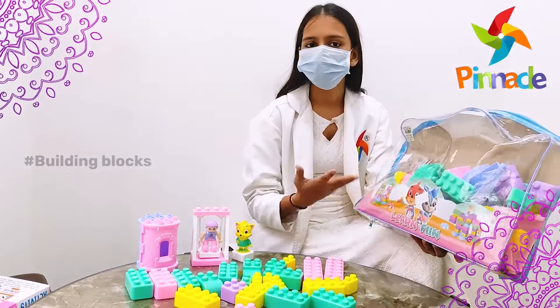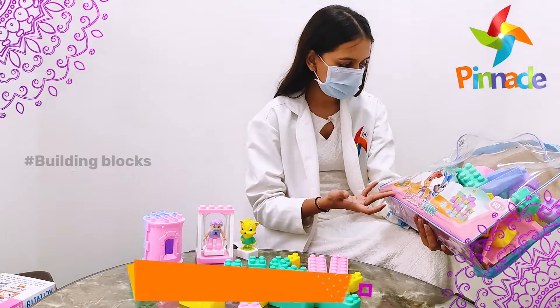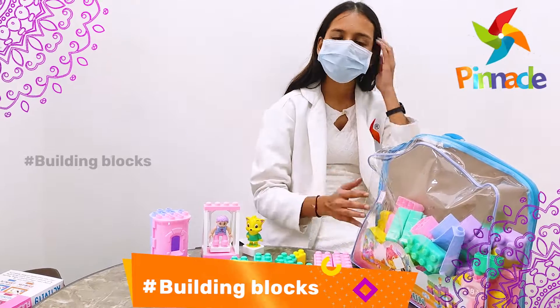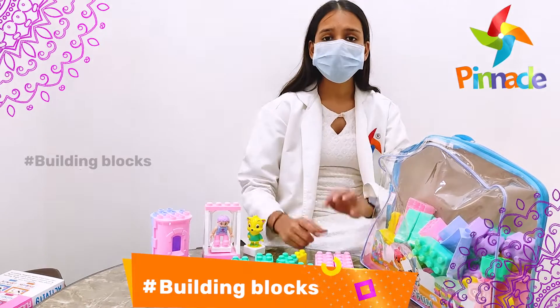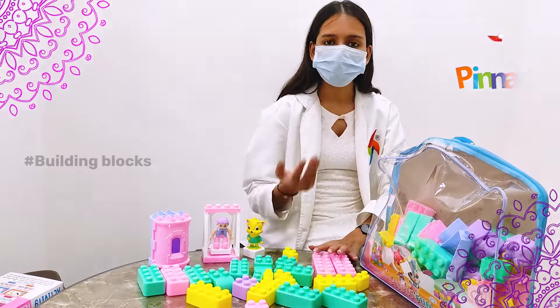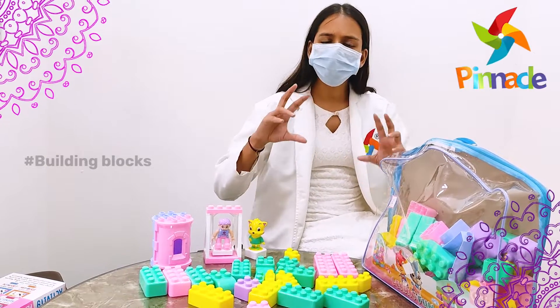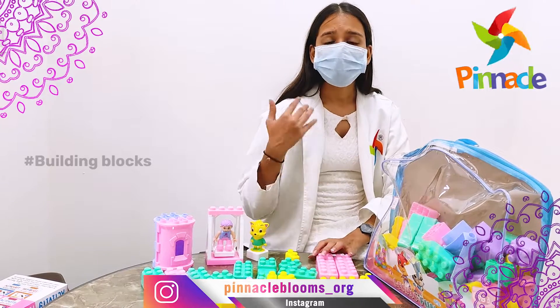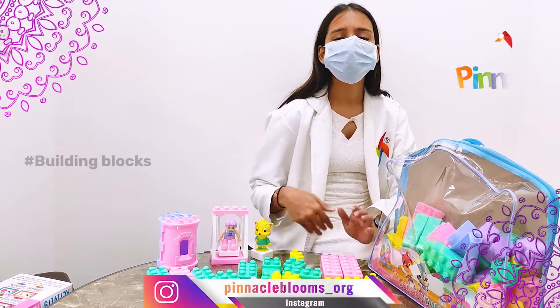As you can see here, you can get this building block set — it is 98 pieces. If you use these kinds of building blocks, it makes your child even more creative. They actually try to become even more innovative, even more creative.